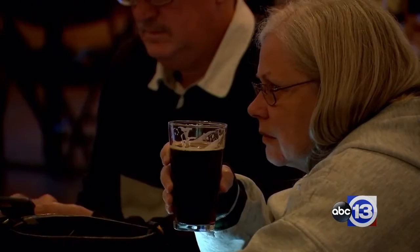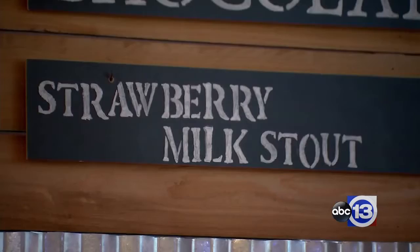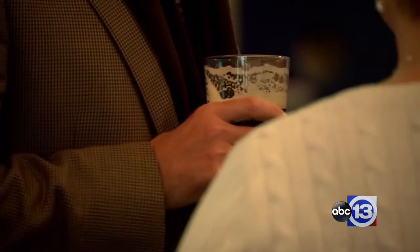Another goal was to get more women in here who aren't into beer, and it seems to really be catching on. The strawberry cheesecake — you just put the vanilla cream and then the strawberry on top, and it literally tastes like strawberry cheesecake. Neapolitan and all of those basically taste just like they sound — they are unlike anything you've ever had.